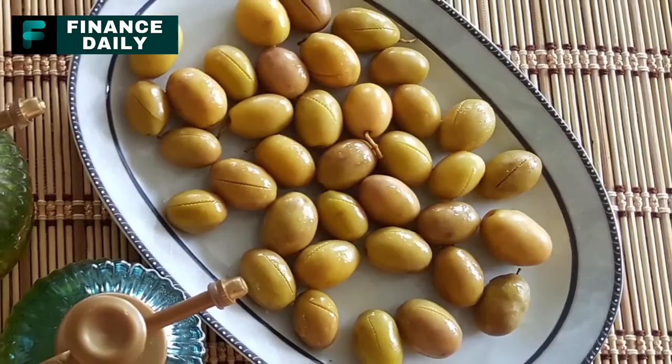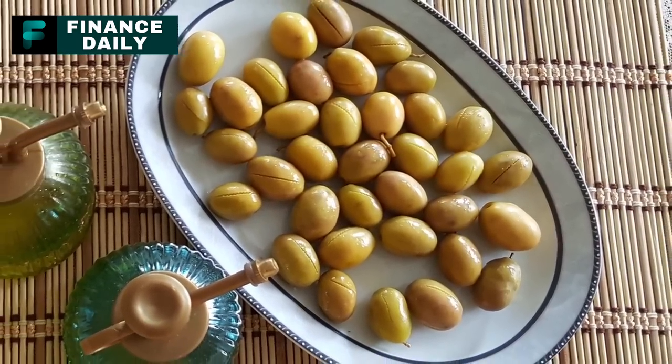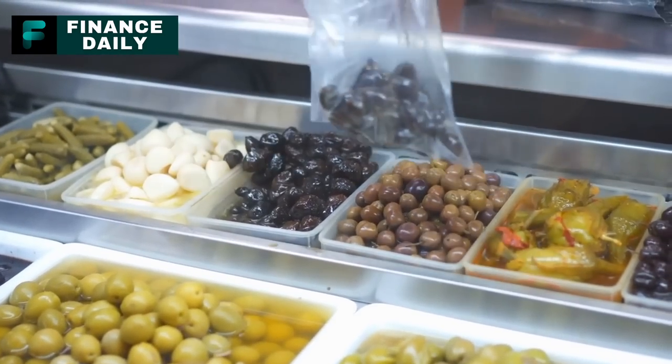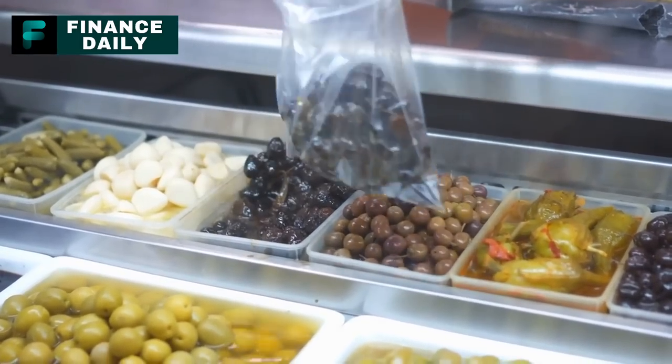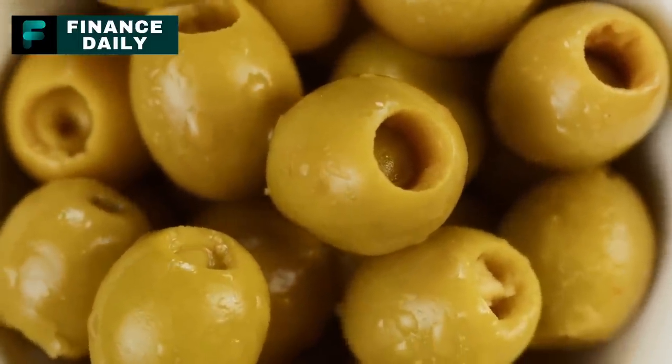10. Canned Olives. High in healthy fats, canned olives are a versatile pantry staple. For a three-month supply, around 20 cans per person should suffice, considering olives are typically used sparingly in dishes due to their strong flavor. Olives can be added to salads, pasta dishes, or used as a topping for pizzas.